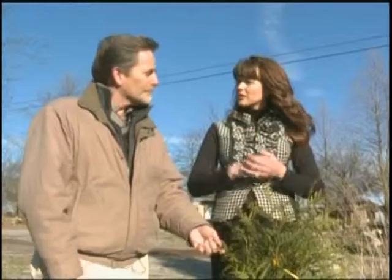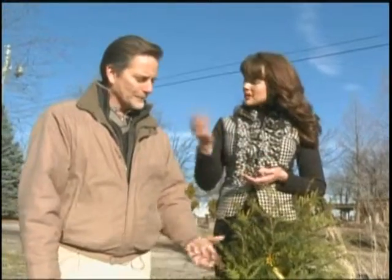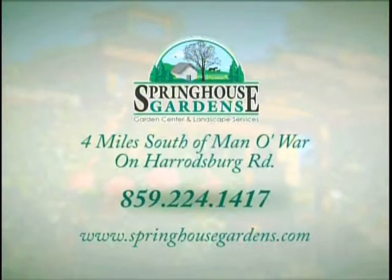We're going to talk a little bit more later in the show about another evergreen that's a possibility for your yard. In the meantime, we're at 185 West Catnip Hill Road, just four miles out Harrodsburg Road from Manowar Boulevard. Look us up online at springhousegardens.com or give us a call at 224-1417. And remember — the Green Giant!